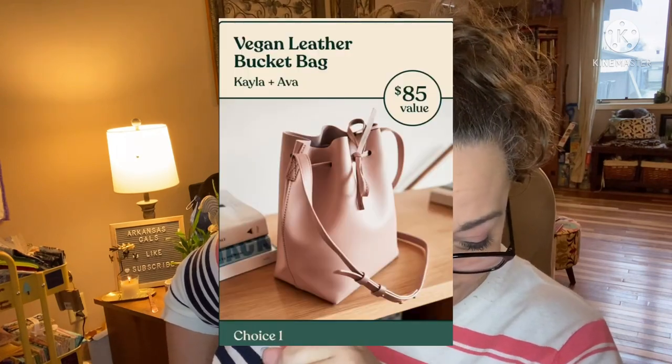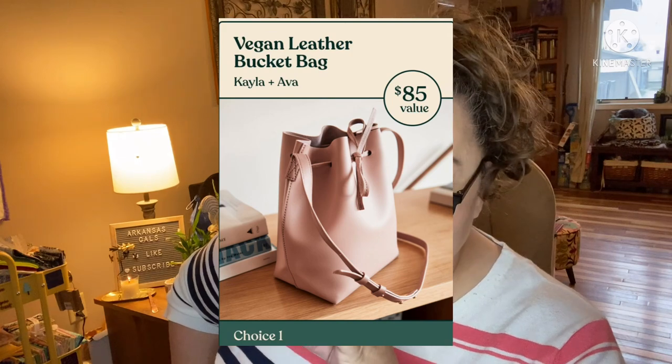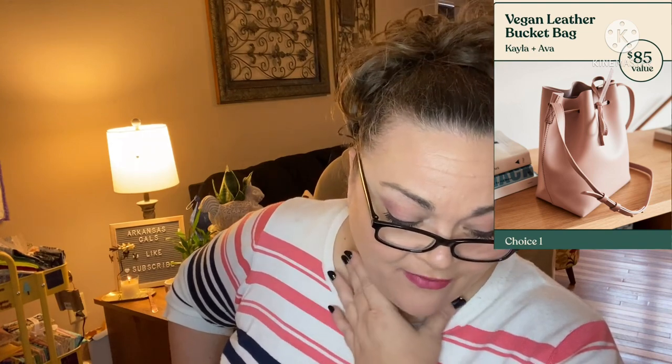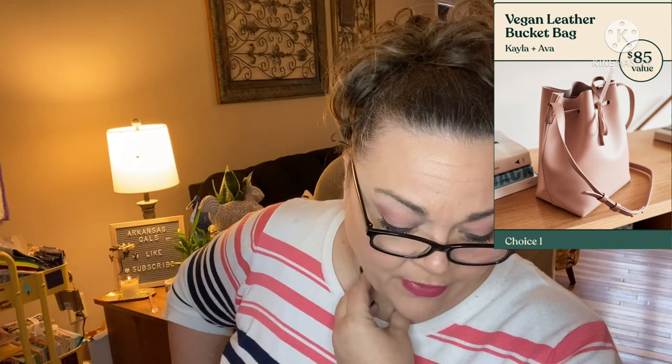Now if you remember in my major spoilers, I had that sneaky peek where she was in that picture and I thought I said I think that bag's gonna be in there — the bag is in there! This is the vegan leather bucket bag by Kayla and Ava. It has an $85 value. It looks to be a very good size. It's very pretty. That's all the information I have on it — I looked on Kayla and Ava's website too and they don't have the bag on there.